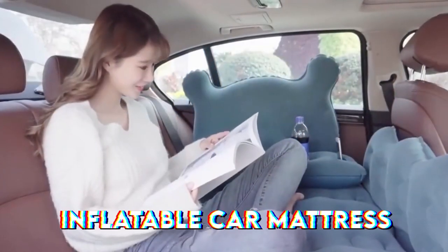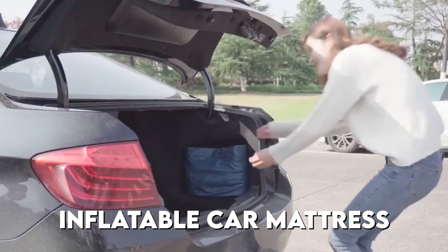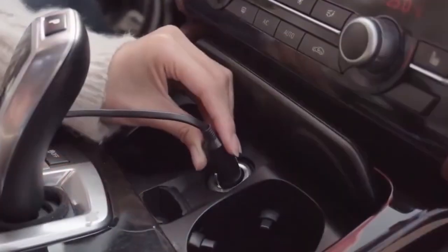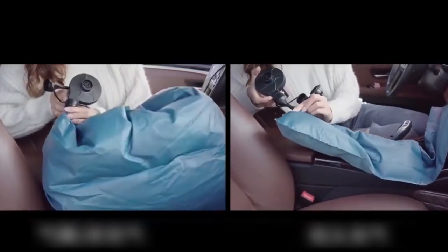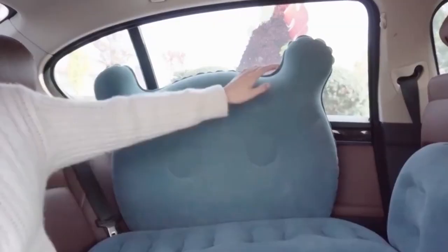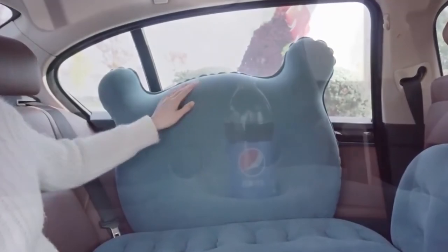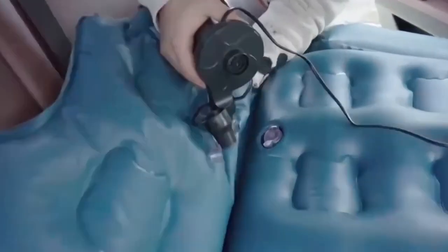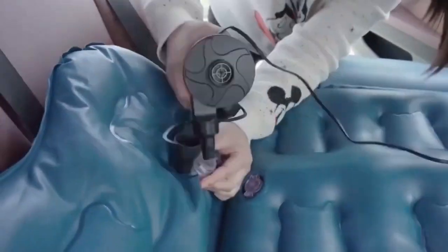At number 17, we have the Inflatable Car Mattress. With the Luno Air Mattress, you can add extra comfort to long automobile rides. This inflatable bed, which is compatible with over 1,800 vehicle models, enables you to convert the backseat of your car into a comfortable bed for camping excursions or any time you're weary. A repair patch, 12-volt air pump, and a carrying bag are all included in the box.